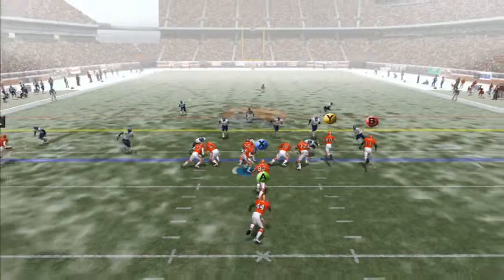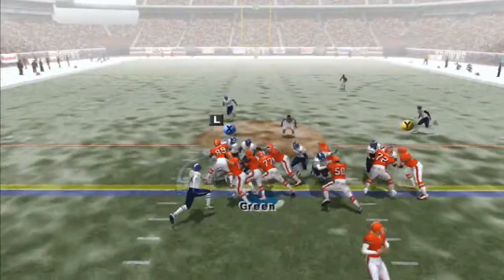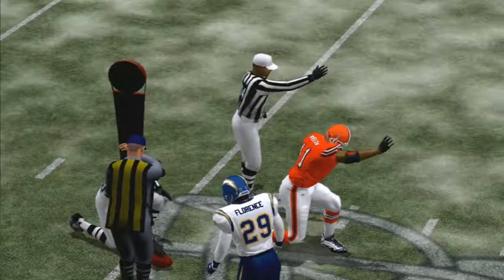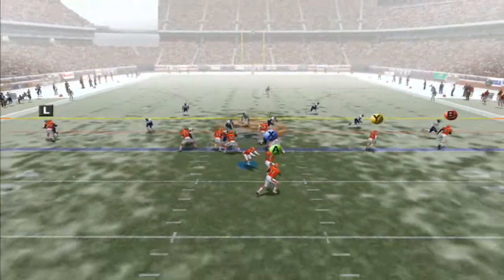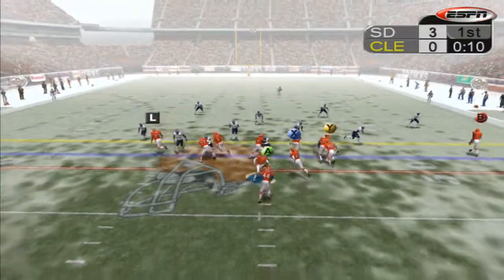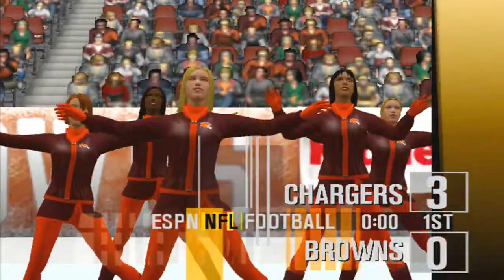Same drive, handoff to Suggs — look at him weaving in and out on that run. Third and one, give it to Green who gets stopped right at the line. They're gonna measure it and it looks like he got the first. Next play, pitch to Green who takes it to the right, tries to run over a defender, gain of seven. Second and three, handoff to Suggs who fights for that first. End of the first and the Browns are down three to zero.